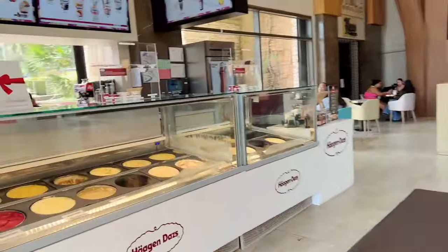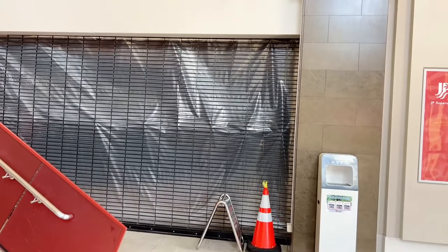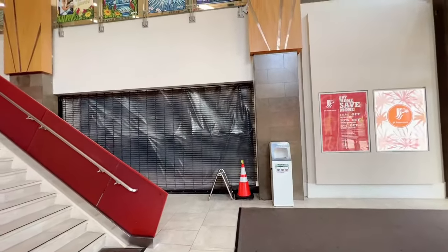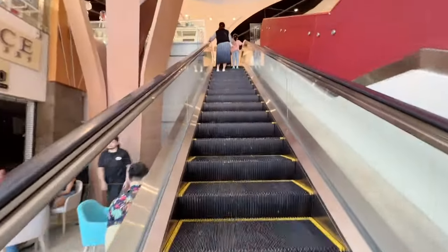They have a Haagen-Dazs right over here. This right here used to be like a McDonald's but over time it went away. Right now we're checking out JP Superstore, it's been a while since I've been here. Let's go on this virtual tour and see if we get kicked out or not.